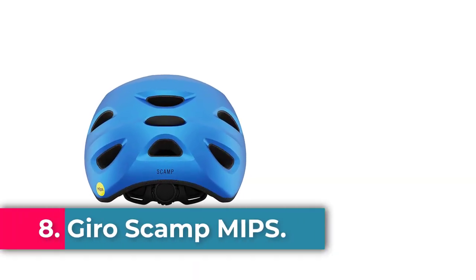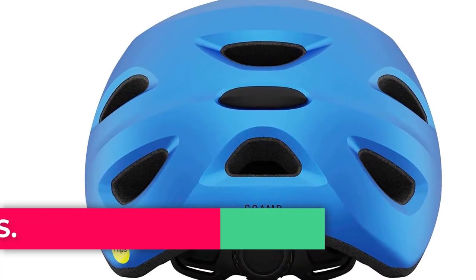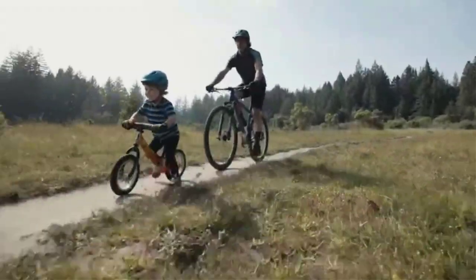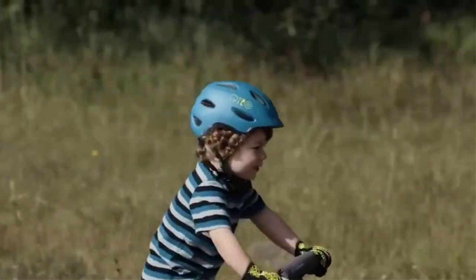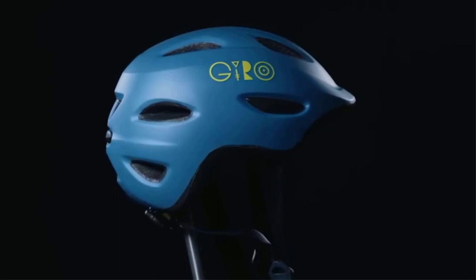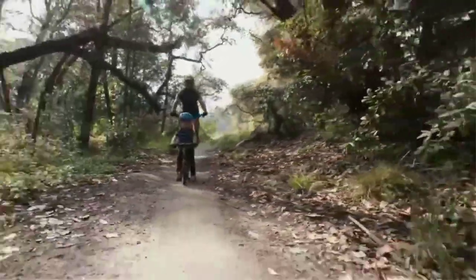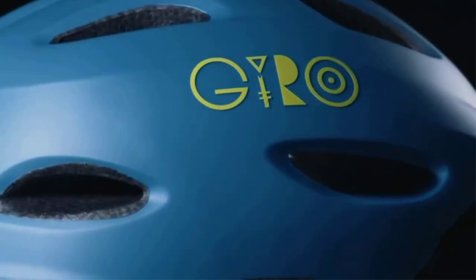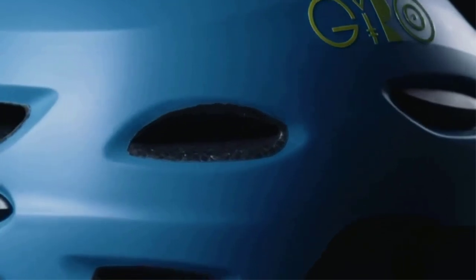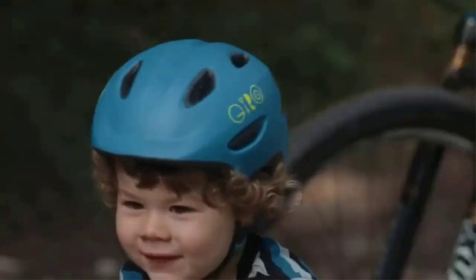Number 8: Gyro Scamp MIPS. Getting your child to wear a helmet each and every time they climb on their bike isn't half the battle — it can be the whole battle. It helps that the Gyro Scamp comes in 15 fun colors and patterns. Our lead tester liked how easy this helmet is to fit on a young child and how comfortable kids seem to be wearing it, even though it's slightly heavy. It also has thoughtful features like a pinch guard buckle, built-in visor, and a design that can be worn with a ponytail.